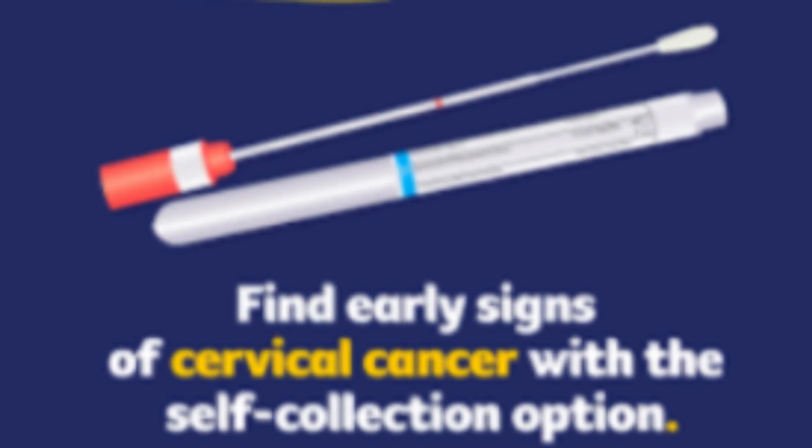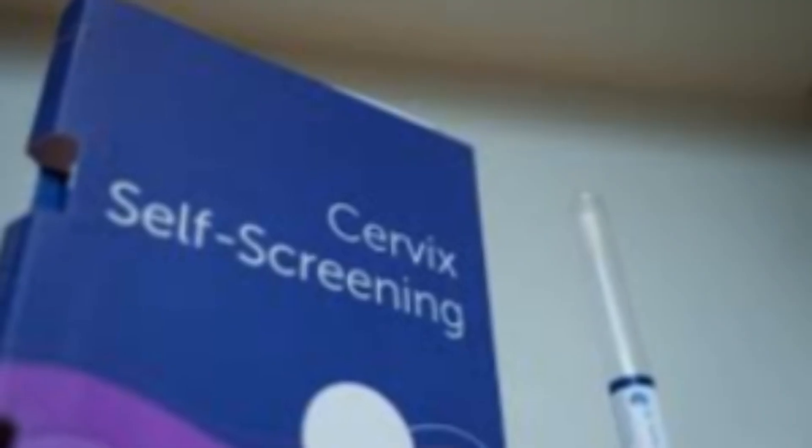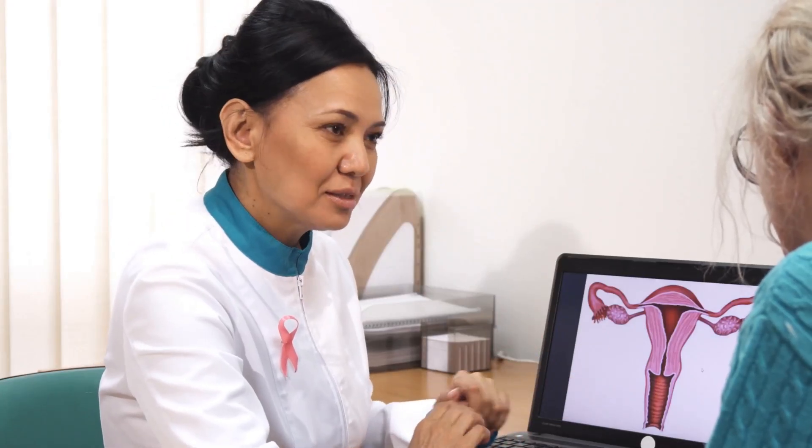It's easy — a quick swab with clear instructions. It's private — no stirrups, no speculum. It's powerful — HPV testing finds risk earlier and more reliably than PAP alone. And it boosts access, because more people can screen on their own terms.